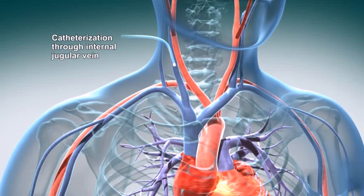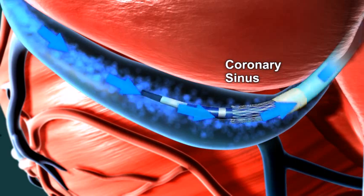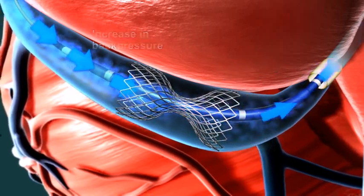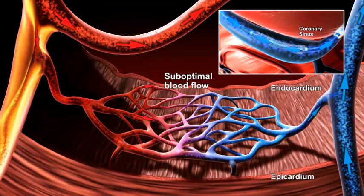The procedure is done under local anesthesia using a catheter inserted through a small needle puncture in the jugular vein, and takes approximately 20 minutes to complete. The patient can be discharged the same day. The Reducer creates a slight increase in back pressure in the coronary sinus and in the small blood vessels of the heart.